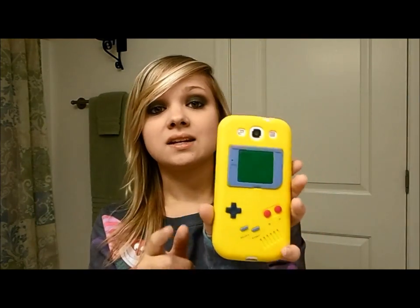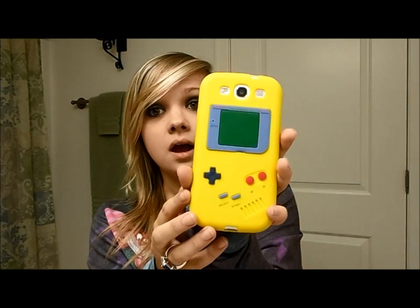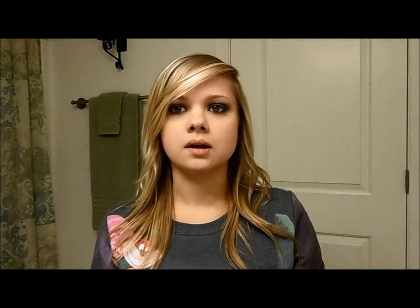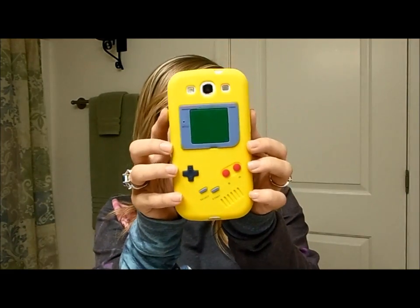Since I've already showed you my phone, I'll just show you the case I have on it currently. It is this one — I got this case from Amazon. It is a Game Boy case, which most of you probably know what a Game Boy is. It's yellow and has the same exact body as a Game Boy — the screen, the buttons and everything. I thought this was really really cute. I love Game Boys; I still actually have one. This is phone case number one.